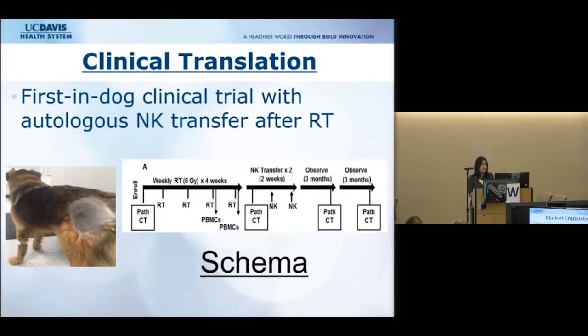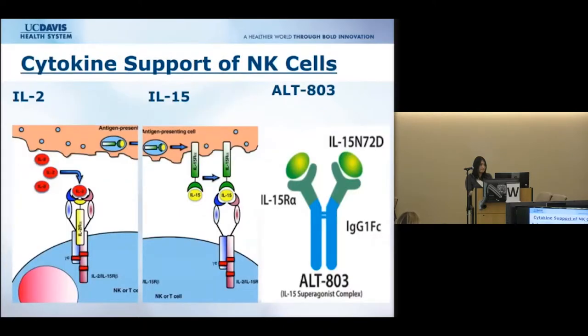We recently finished the first in-dog clinical trial using autologous NK transfer in the setting of radiation therapy. We recruited dogs with osteosarcoma and did injections of their own NK cells along with IL-2, and looked at their outcomes. One question that arose was: how can we better optimize natural killer cells to target cancer and promote their survival and function in vivo? Cytokines are used to support NK cells, and IL-2 is the current gold standard.